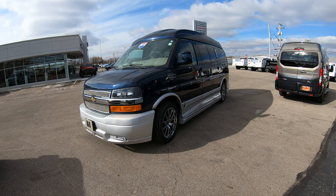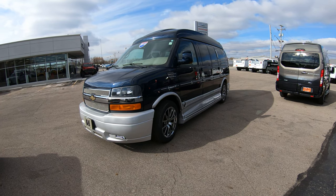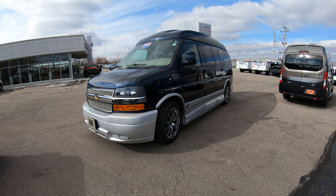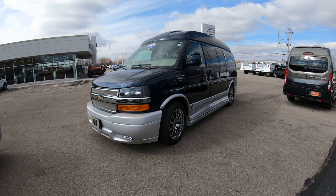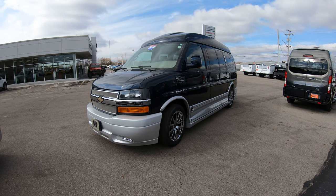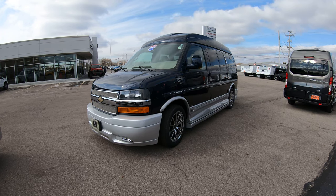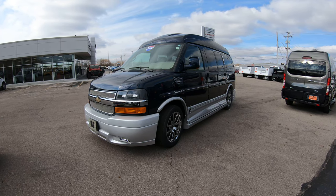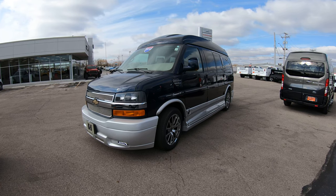Hello and welcome to Paul Sherry Conversion Vans. We have over 50 conversion vans in stock ready for immediate delivery. If you're on YouTube, hit that subscribe button so you can be assured to see all of our new arrivals just like this one here today as soon as they hit the lot. Also, if you want to see all the still pictures of this specific conversion van or any other conversion van that we currently have in stock, please visit our website at sherryvans.com.